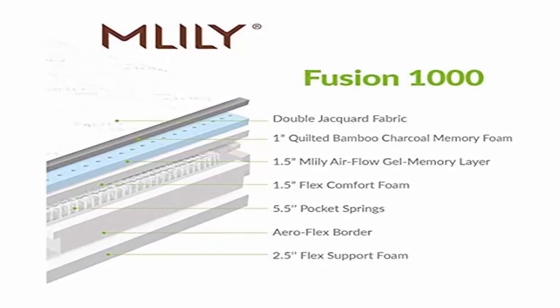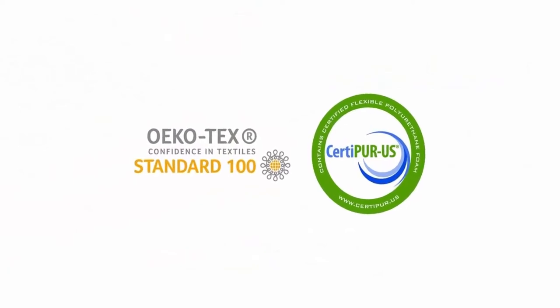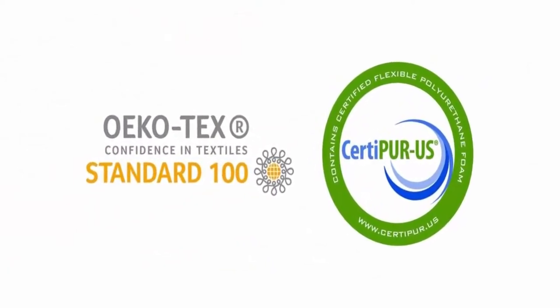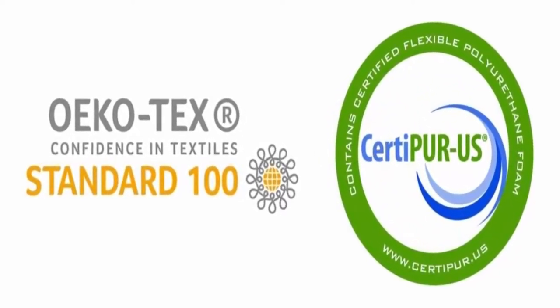Features include Wall Hugger Engineering, Independent Pillow Tilt, Dual Full Body Massage with Wave, Capacitive Touch Remote, Bluetooth App, USB Ports, 2 programmable positions on remote and 4 on app, sleep timer, and gentle wake alarm.